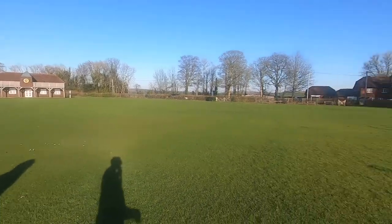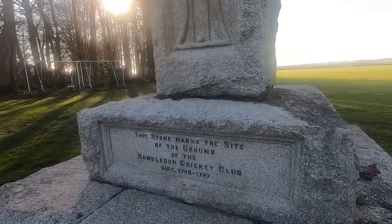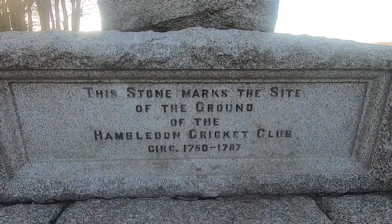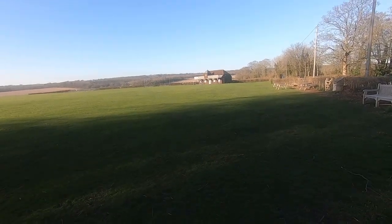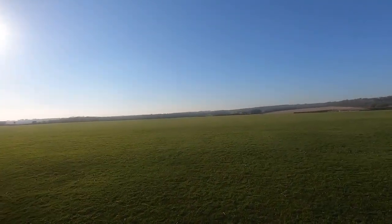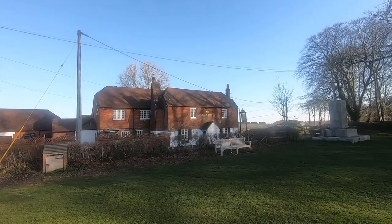If you just have a look around this area, it's actually quite scenic - open, rolling countryside. This actual monument marks the history of this cricket ground. It's got written here: 'This stone marks the site of the ground of the Hambledon Cricket Club, circa 1750 to 1787.' This is where the history of cricket really starts.